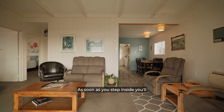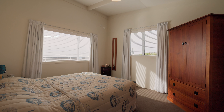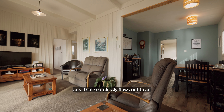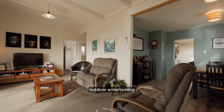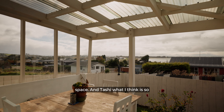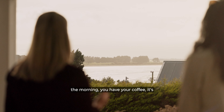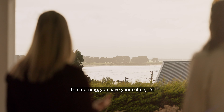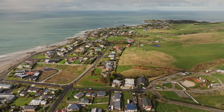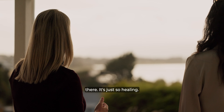As soon as you step inside you'll discover a cosy retreat, featuring two bedrooms and a north-facing open-plan living and dining area that seamlessly flows out to an outdoor entertaining space. And Tashi, what I think is so special about this little area here is — you wake up in the morning, you have your coffee, it's so quiet, it's peaceful, you can hear the oyster catchers and just look at the sun glistening on the water. It's just so healing.